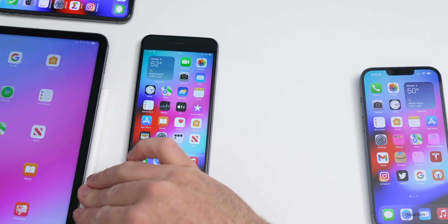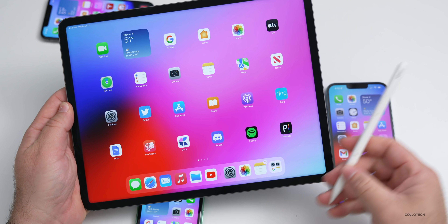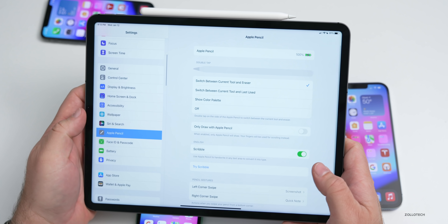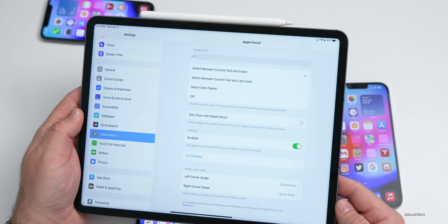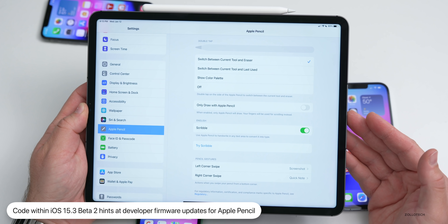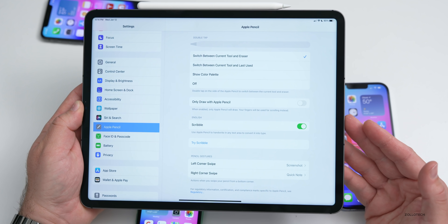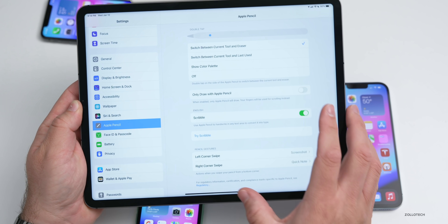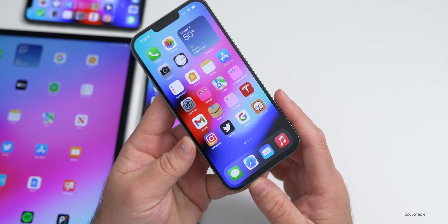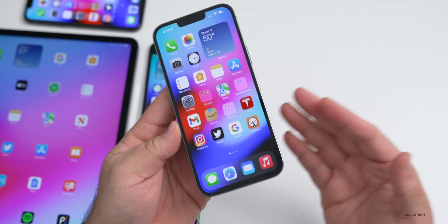Another update involves the iPad — thanks to my friend Steve Moser for pointing this out. There are references in the code to possible beta firmware for Apple Pencil. Under General > About, there are firmware version fields that suggest Apple may be preparing a beta profile for Apple Pencil to install new features early. This could also relate to a tool for Genius Bar staff to update firmware on AirPods and Apple Pencil. Also, CSAM references introduced in iOS 15.2 continue to be absent — that feature appears delayed indefinitely.